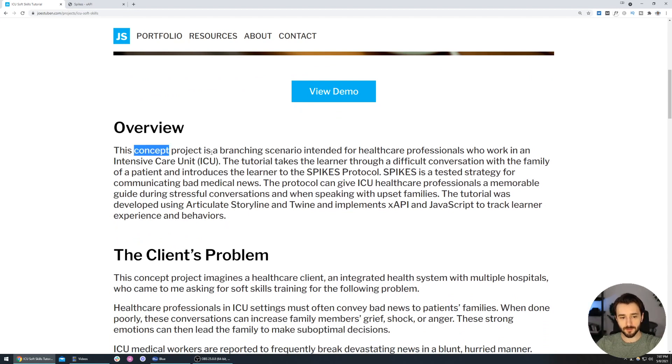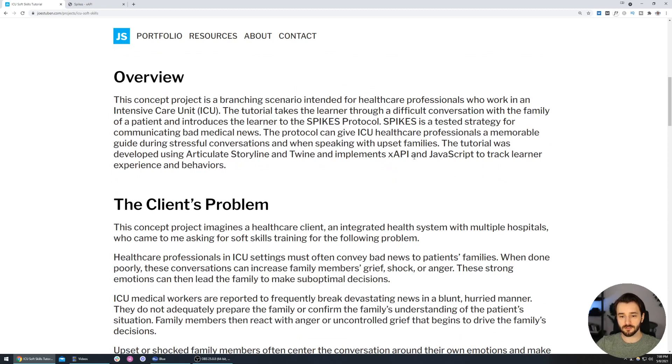Joe provides an overview: it's a concept project, a branching scenario that helps healthcare professionals have difficult conversations with families of patients. Joe worked with a subject matter expert to follow the SPIKES protocol, which is a real protocol — that's a good sign. He also used xAPI and JavaScript to track the learner experience, which can look really good to tech companies who want to push the boundaries with data and learning analytics. If you're not afraid of code, incorporating xAPI into your portfolio is always a good idea.